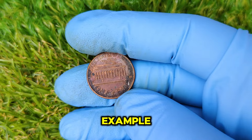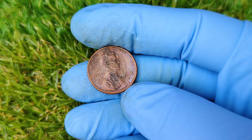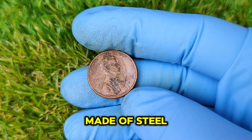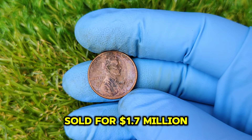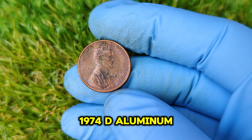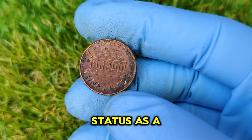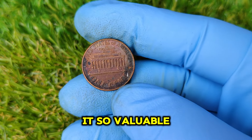For example, the 1943 Copper Penny — a similarly rare coin produced during World War II when pennies were supposed to be made of steel — sold for $1.7 million. The same dynamics apply to the 1974 D Aluminum Penny. Its unique composition, combined with its status as a forbidden coin, is what makes it so valuable.